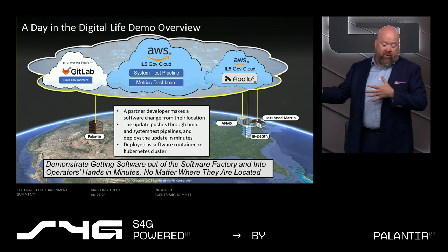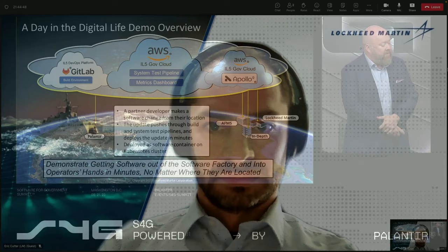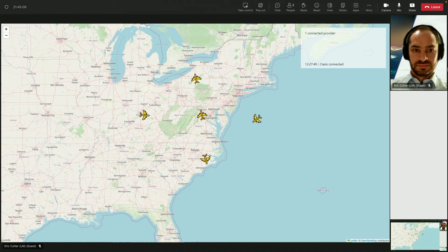As we switch over to the demo view, I'm going to introduce my colleague Eric Cutter. Eric works with me up in Morristown and is one of the lead designers and developers of the generic track provider component that we're using for today's demonstration. So, Eric, if you can bring up our first TacSit display. What we're looking at is data from Eric's laptop. Everything he's showing is on an IO5 cloud where we're running the entire demonstration. We have a system up and running with some tracks in the system.